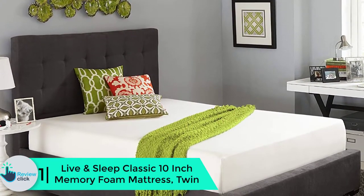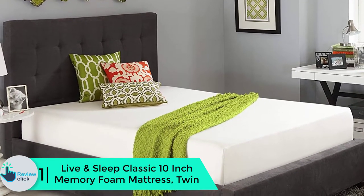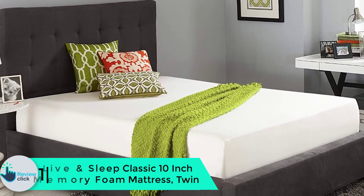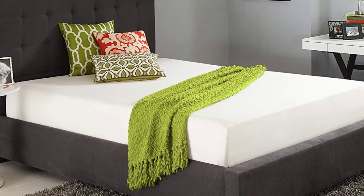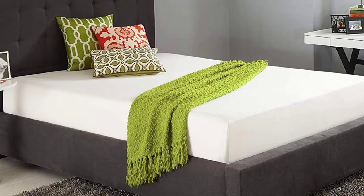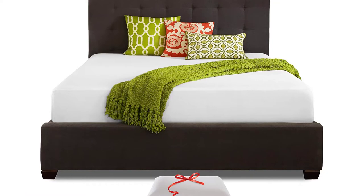And finally at number 1, we have the Live and Sleep Classic 10-inch memory foam mattress twin. Having comfortable and ample sleep is vital for human health, and to achieve this a good mattress is necessary. The airflow-infused foam cradles and contours to your body, letting you enjoy different sleeping positions without developing painful body areas. The high-quality and inexpensive memory foam allows the body to enjoy great cooling, with no coils or latex, hence no odors.